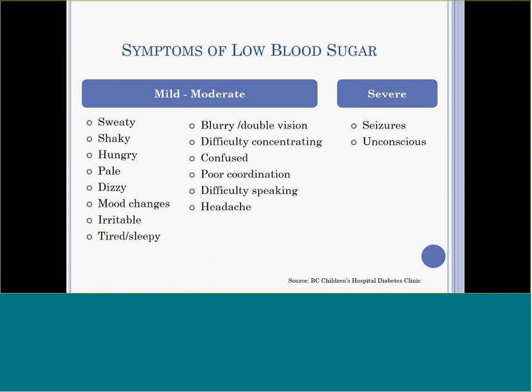Symptoms of mild low blood sugar can include being cold, clammy, or having sweaty skin, pallor, shakiness, dizziness, irritability or mood changes, fatigue, and hunger. In a mild low blood sugar, the older student can usually self-treat, but a younger student will almost always need help.